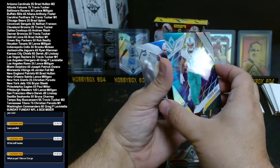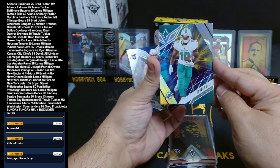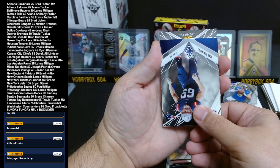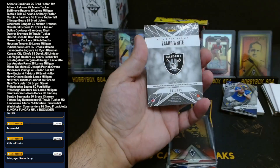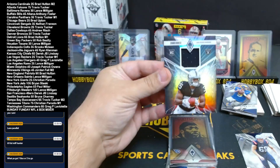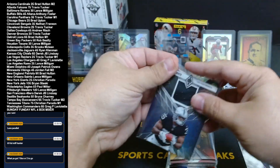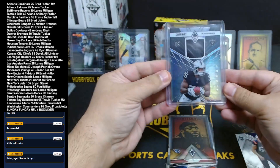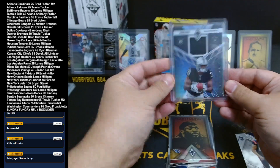Dolphins on the back — it is Tyreek Hill. Why is that not numbered? It looks like a purple parallel to me — Tyreek Hill for the Dolphins. And our patch is a rookie memorabilia — Zamir White, 141 out of 149 for the Raiders. Super thick card, I thought it was a patch. Raiders was in a mini, Travis Tucker. That's a nice rookie — I'm hopeful for the Raiders. Let's go Raider Nation — Zamir White, just the jersey card.